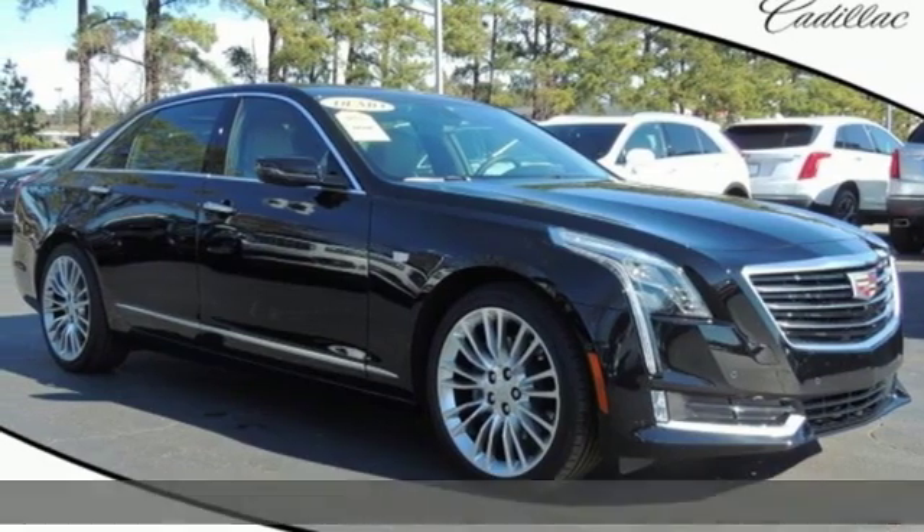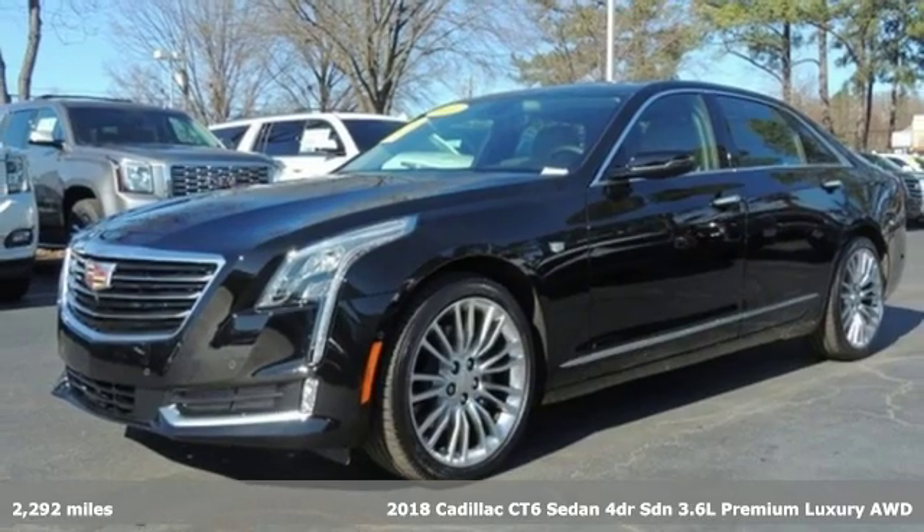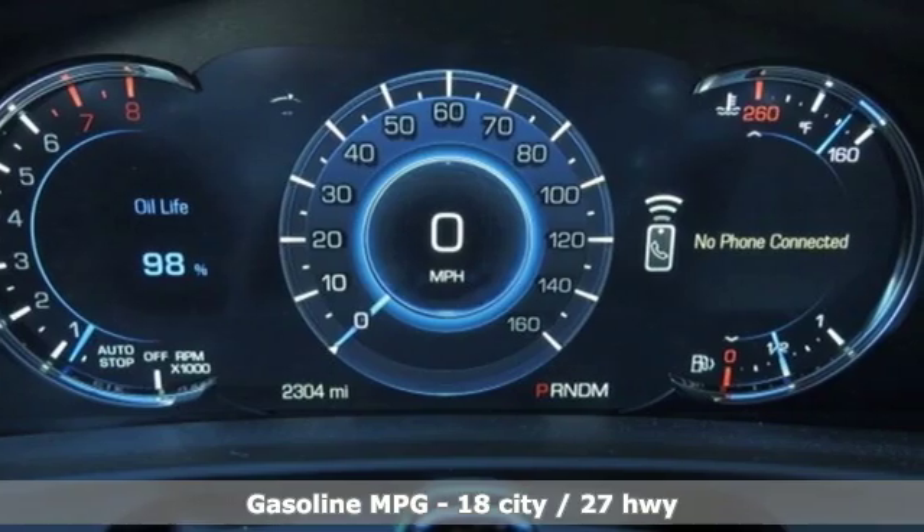It's a new 2018 Cadillac CT6 sedan. Whether you are driving or being driven, you will relish the experience of this prestige car in a class all its own.